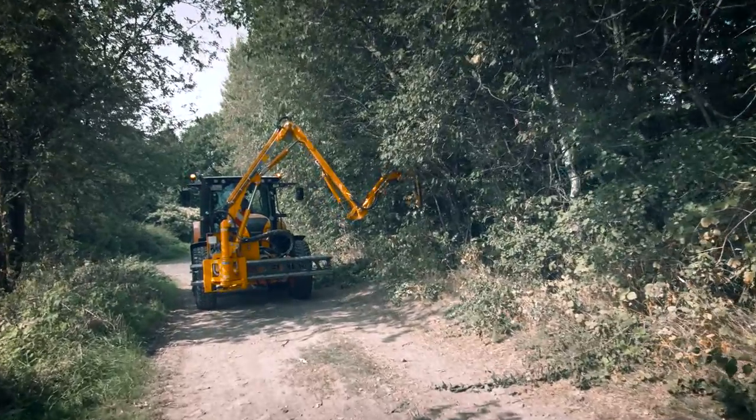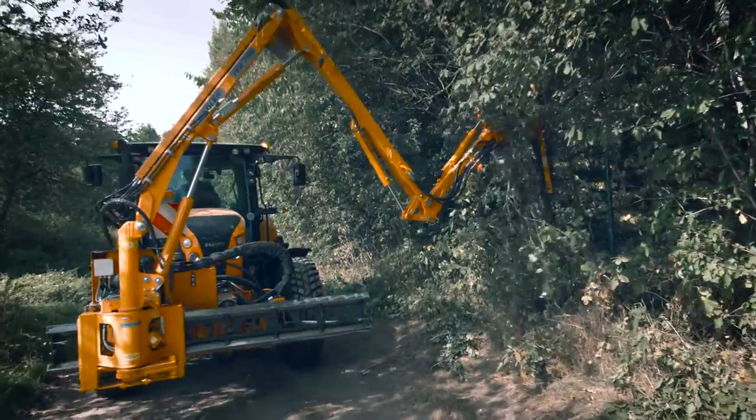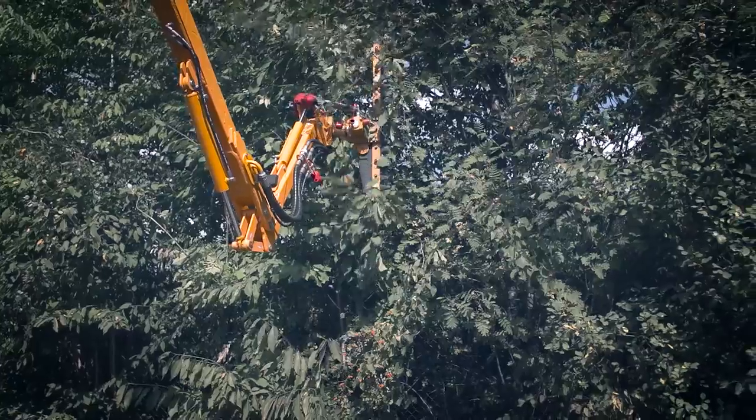Even in forestry, the booms and tools of Fiedler cut a good figure. Our hedge trimmers can cleanly separate wood strengths of up to 5 cm.